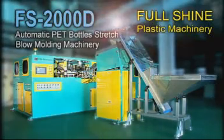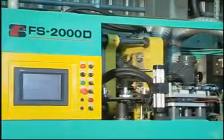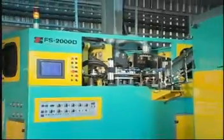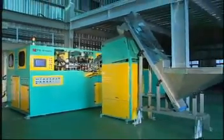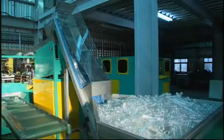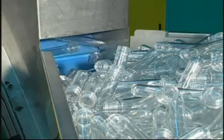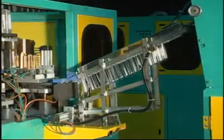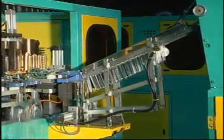Full Shine develops many kinds of hydraulic, fully automatic PET stretch and blowing machines. They are specialized machines in full accordance with customers' requirements. Featuring high stability, swift robots for accurate bottle blank maneuvering to form a heating, stretching, blowing, and forming production line that is efficient and profitable.